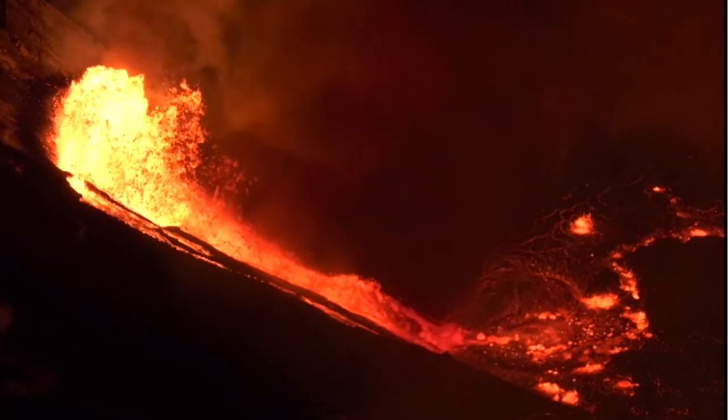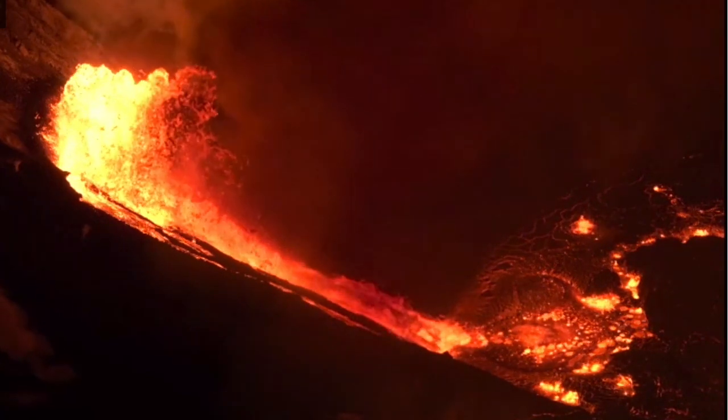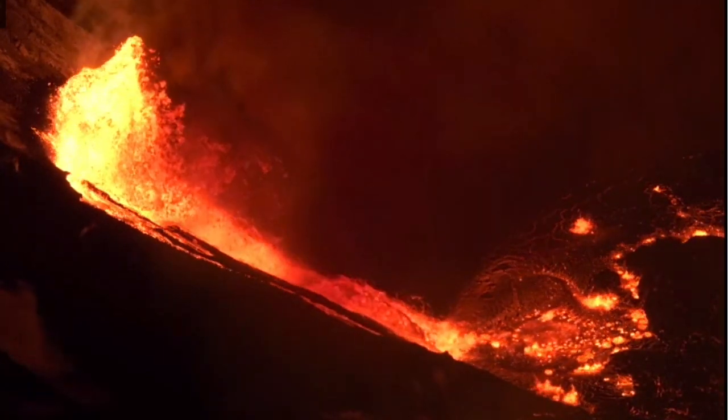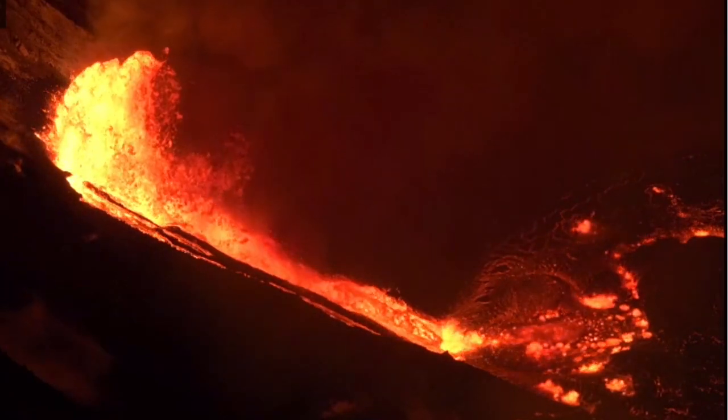Anyway, this will be interesting to watch in the coming days and weeks to see how much lava eventually does spill out into the crater and possibly eventually the caldera. That's all for now, and thanks for watching.